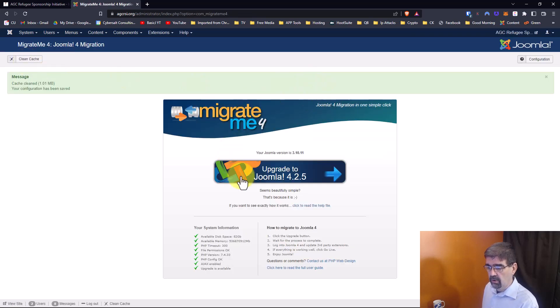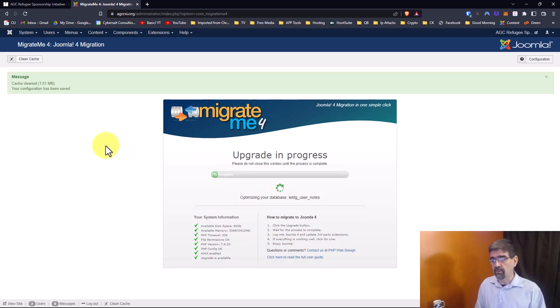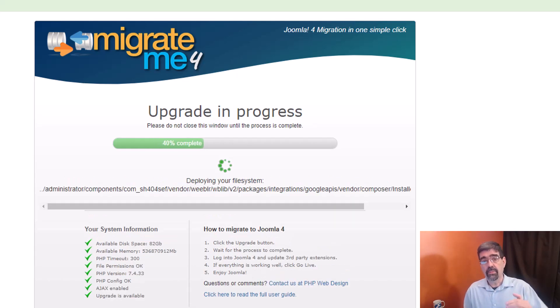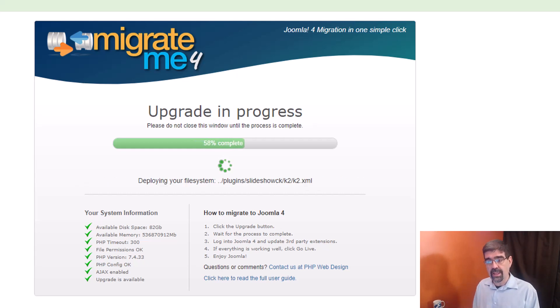So now with one click I'm going to click Upgrade to Joomla 4.25, which is the current version while I'm making this video. What's going to happen is it's going to copy all of my files into a subfolder called MM4 in my Joomla install, and it's going to duplicate all of the tables for the Joomla 3 install and create a copy of them as Joomla 4 database tables — all in the same database but kept separate by different prefixes. I'll cut the video and skip to when it's finished.